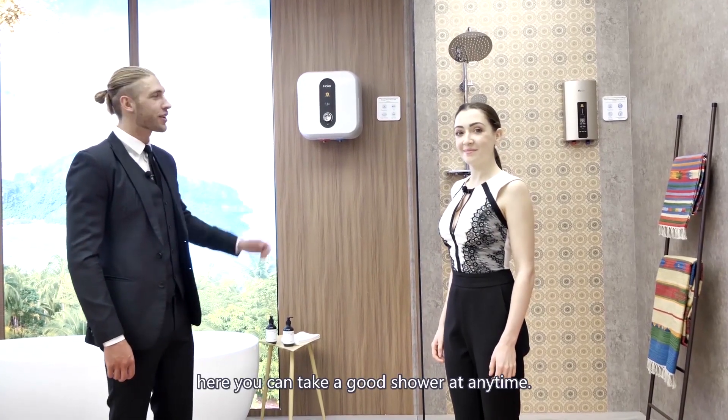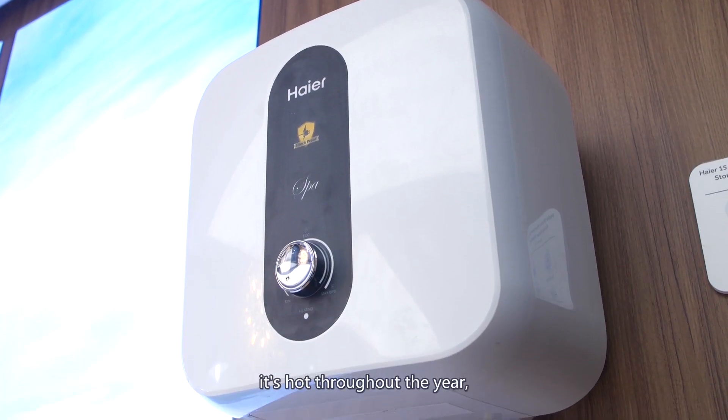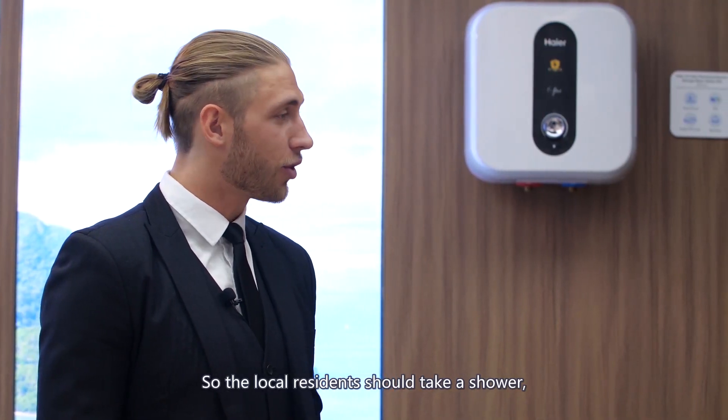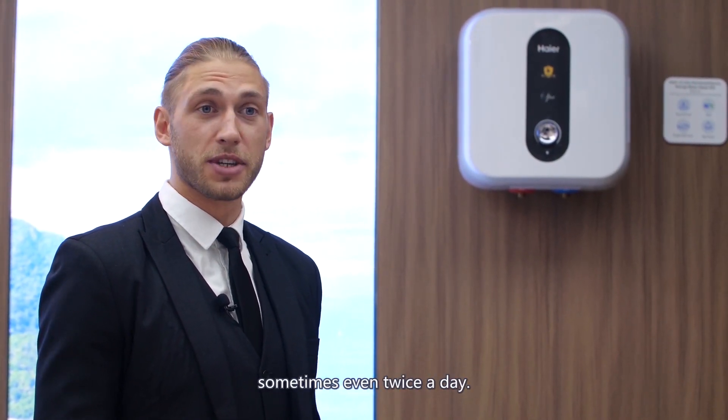Welcome to our tropical bathroom. Here you can take a good shower at any time. It's hotter throughout the year, so the local residents should take a shower sometimes even twice a day.